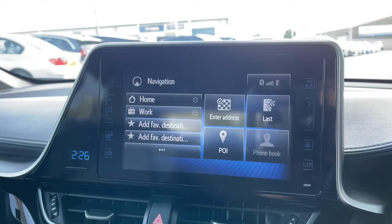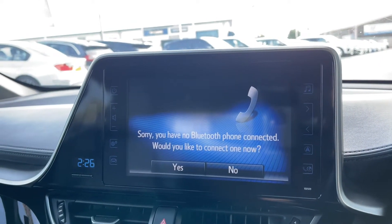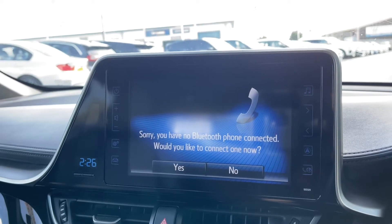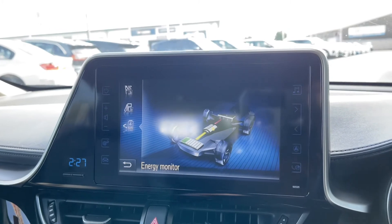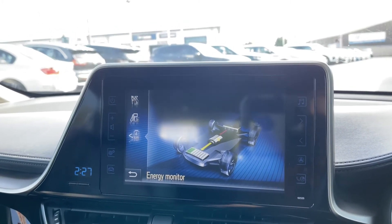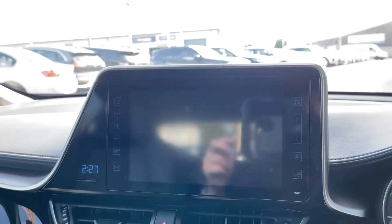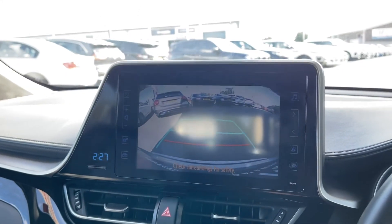You've also got Bluetooth telephone connectivity included with this vehicle, which means you can connect your phone to the car to make or receive calls as well as listen to your own music. As this is a petrol hybrid, you can see your charging information here, as well as how much energy is currently available in the car.